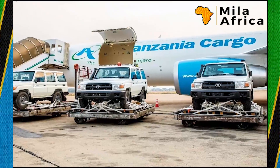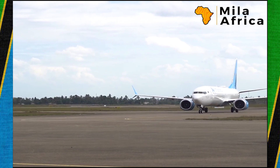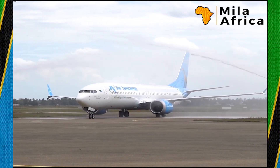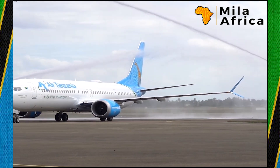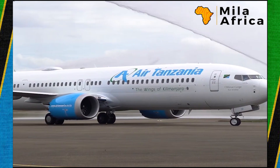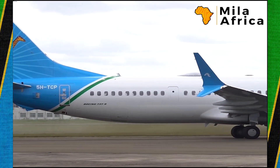Air Tanzania continues to purchase more and more planes. Over the past five years, we've seen the Air Tanzania fleet increase tremendously. Just a couple of weeks ago, in October, they also received a Boeing 737-9 MAX for passengers — one of the most efficient aircraft by Boeing for both short and long trips.